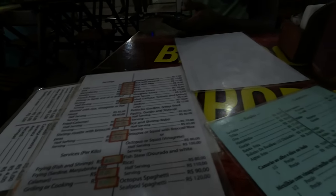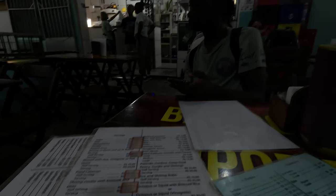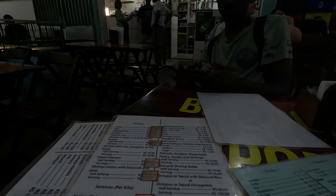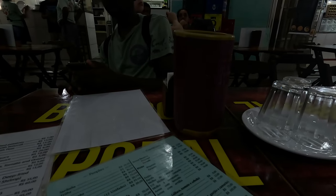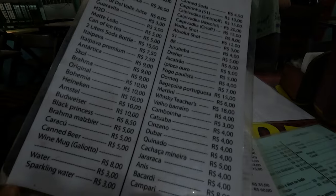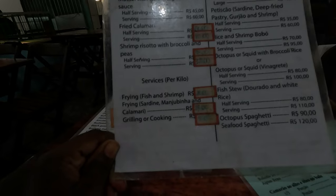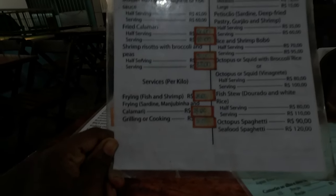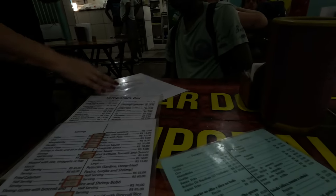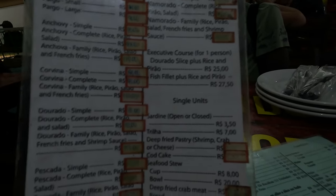We have no idea what anything is, but we got some fish — it looks like a fried fish. We're gonna get a side or something to go with it. This is pretty much the menu. They have a ton of stuff: fried calamari, fried fish, grilled mussels, mashed potato, and everything. So we're just gonna order some stuff and see what comes out.